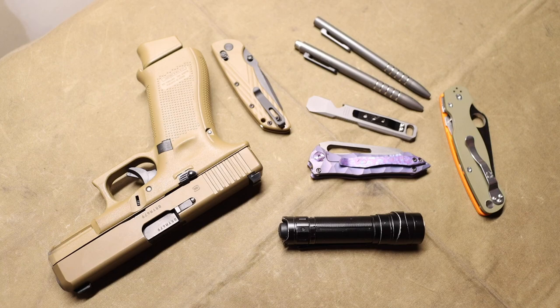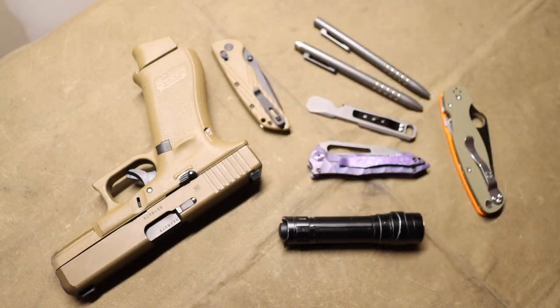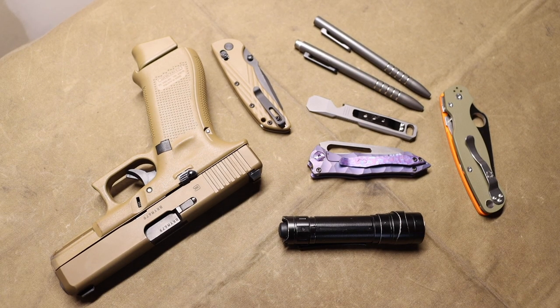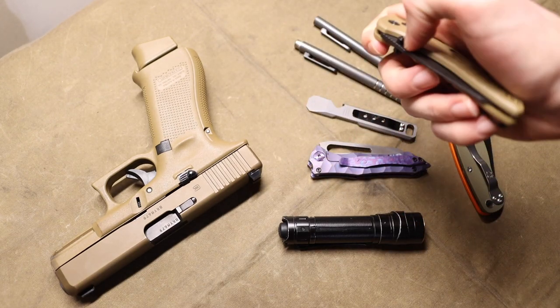When it comes to gear choices for firearms, knives, and even lights, it depends on the season. It also depends on where I'm going and what activities I'm going to do that day. For instance, say it's summertime and I'm going for a trail run.